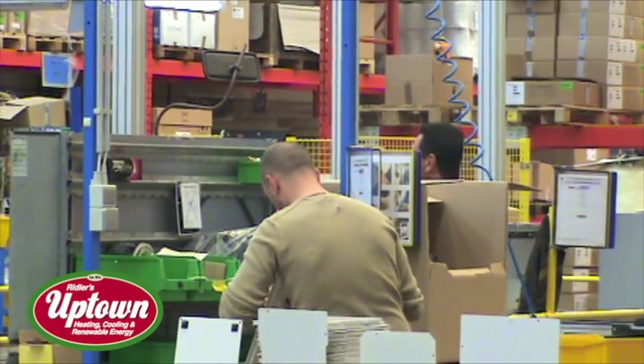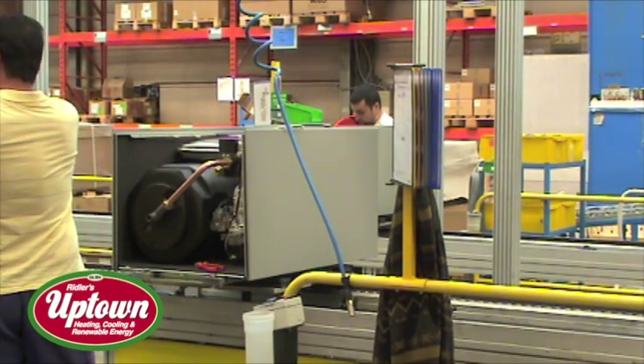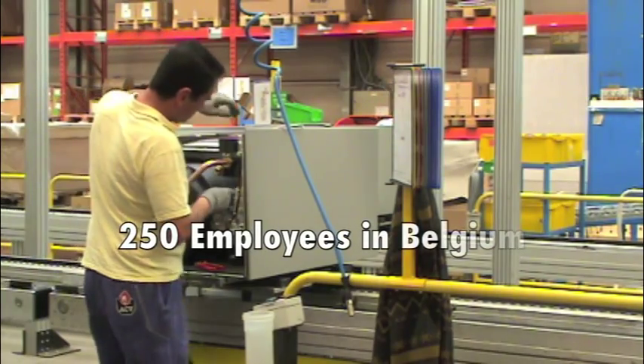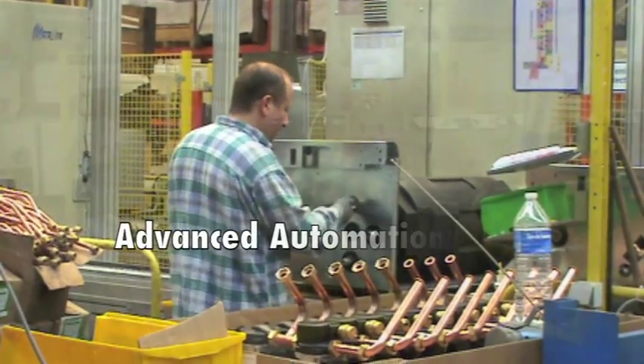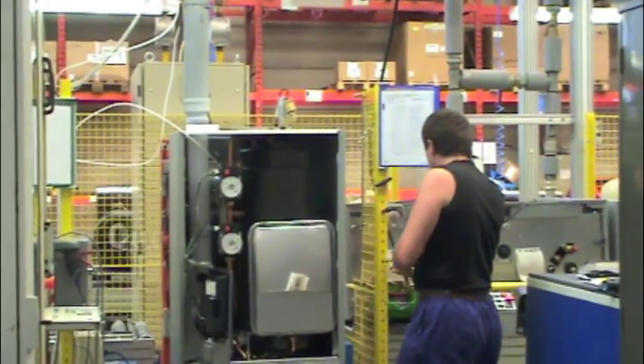Well, how many people does it take to make 100,000 boilers each year? Currently, we have about 250 people working here, half in each department. We have fewer than in past years because of the incorporation of automation to provide higher productivity and better quality products.